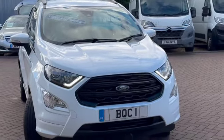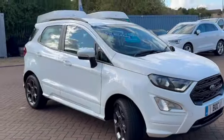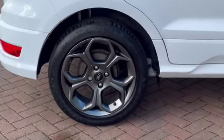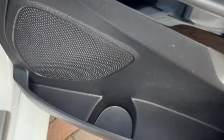This is finished in Frozen White. It's got some lovely spec. You can see there we've got the daytime running lights. It's got the reverse camera, satellite navigation as well as Apple CarPlay so you can use your own maps. It's got these gorgeous alloy wheels, remote central locking, electric windows all round, and electric door mirrors.